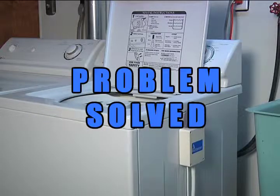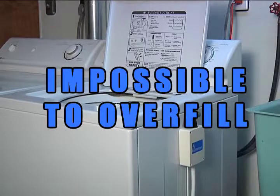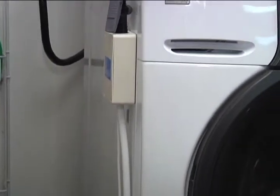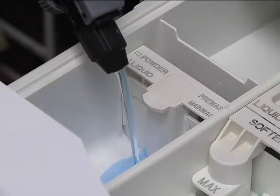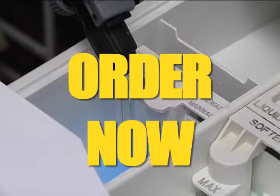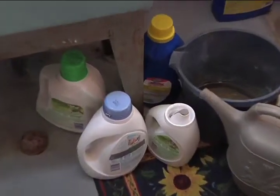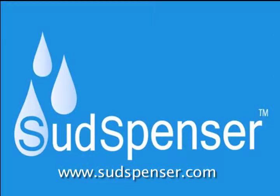The Sudspenser laundry system solves these problems and makes it impossible to overfill your washer. Made in America, technical engineering gives you a reliable quality solution. The simple battery-operated system stands ready to dispense the new 2X concentrate formula time after time. Order your Sudspenser system now — simply click the secure link to throw away those messy detergent bottles and make doing laundry safe and fun again.